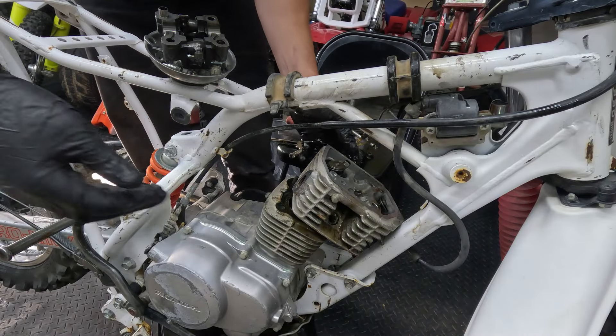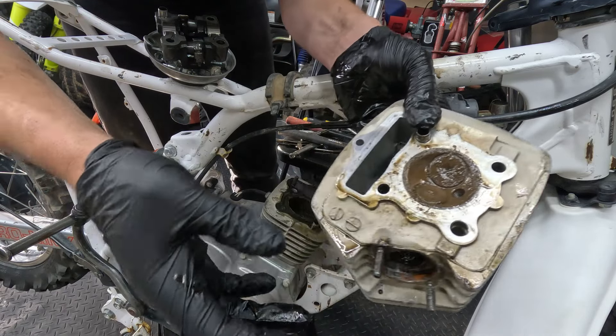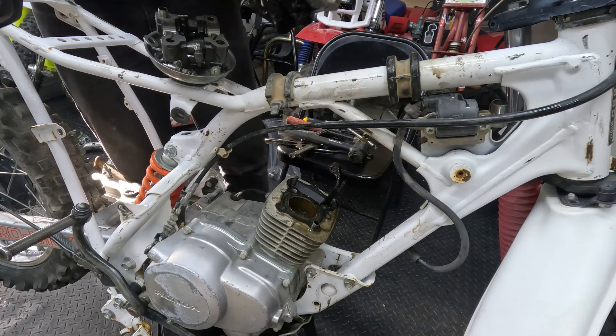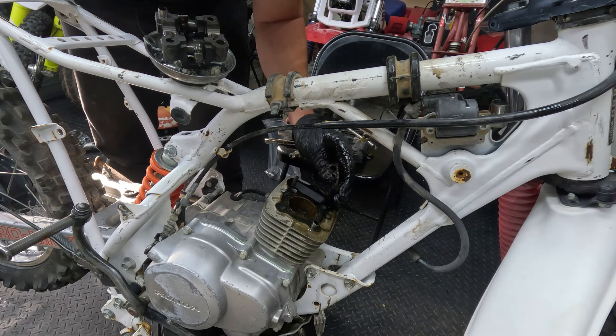We just cracked it open — here we go. That is looking really crusty, not good. I'm going to go ahead and lap those valves in. I'm trying to get this running without spending any real money on it.